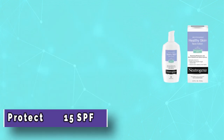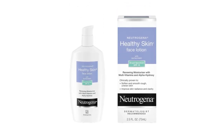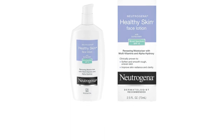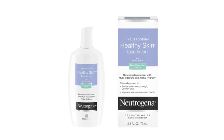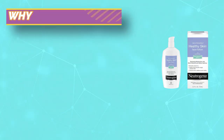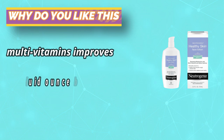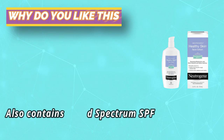Alpha-hydroxy acid and multivitamins improve the appearance of skin and protect against sun damage. Made with alpha-hydroxy acid to help reduce the appearance of fine lines, as well as vitamin C, vitamin E, and provitamin B5 to smooth dull, rough, damaged, and uneven skin. Also contains broad-spectrum SPF 15 to help protect skin against the sun's damaging rays and improve texture and appearance of skin.